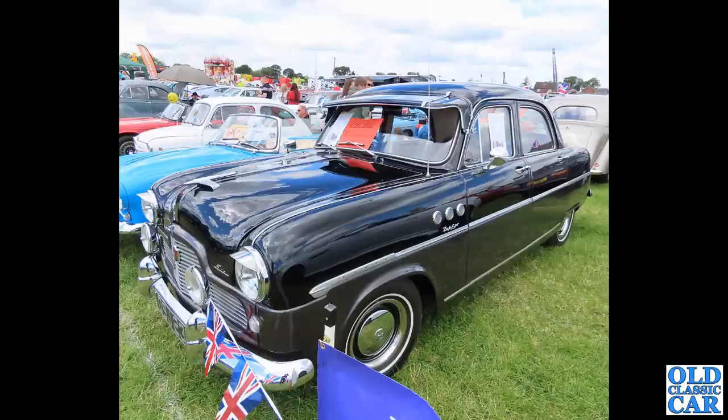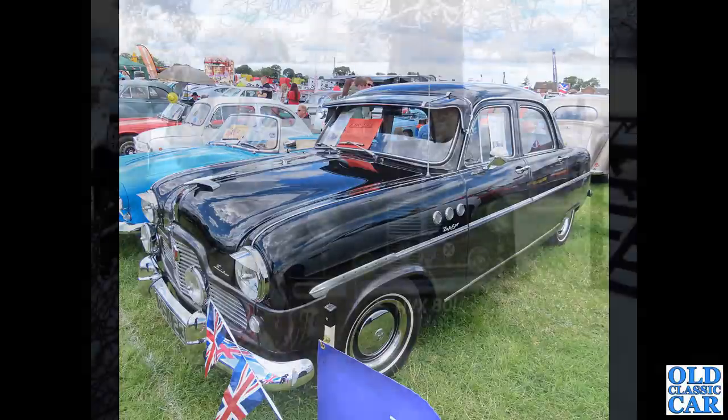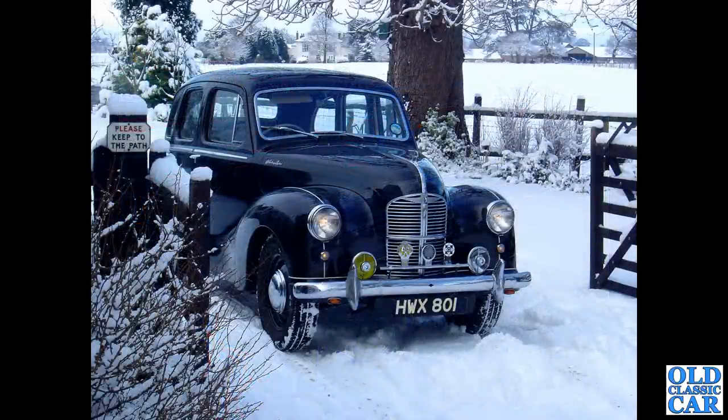Next up a Ford Zephyr 6, the Mark 1 version, with a few extra accessories on this one - including the sun visor and those little three portholes on the front wing. Those were fitted as standard to Buicks around the same sort of time, so these have been added afterwards. Ford never fitted those originally, but that's a really great-looking car.